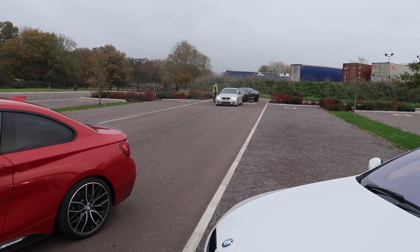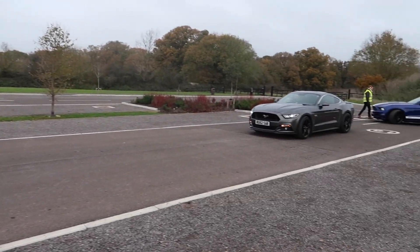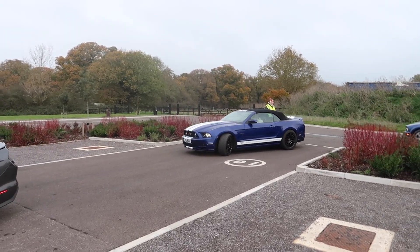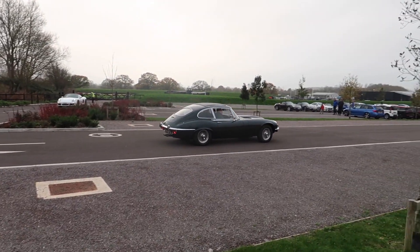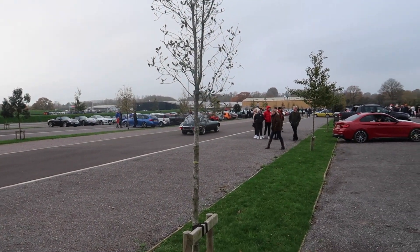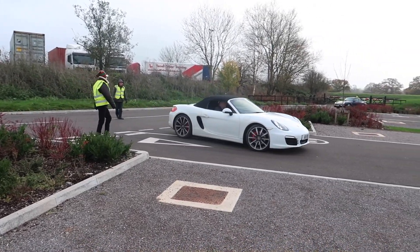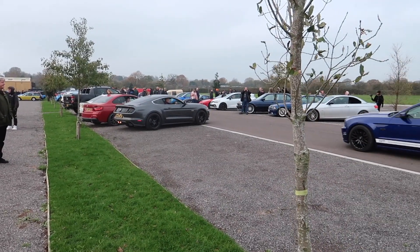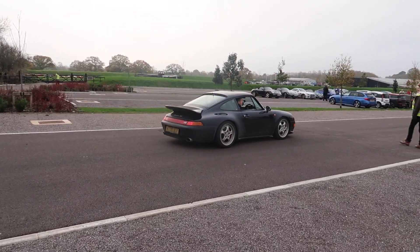One Series, another 3 Series on Alpina rims, grey one, blue convertible, blue racing stripes, and an older one. Nice Cayman. Boxster. Box to us.